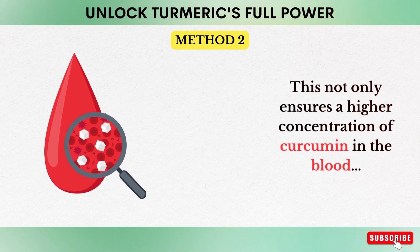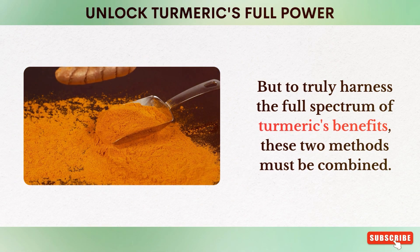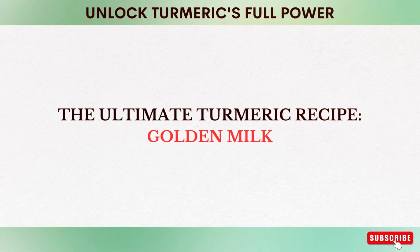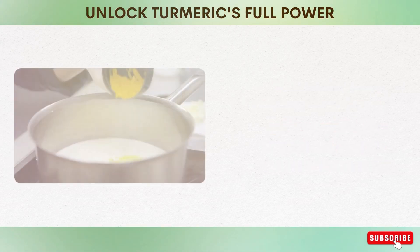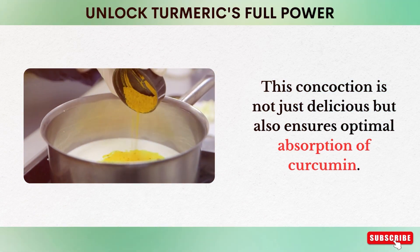This not only ensures a higher concentration of curcumin in the blood, but also provides a sustained release, offering longer lasting effects. To truly harness the full spectrum of turmeric's benefits, these two methods must be combined. The ultimate turmeric recipe is golden milk. Turmeric milk, often referred to as golden milk, is a traditional way to consume turmeric. This concoction is not just delicious, but also ensures optimal absorption of curcumin.